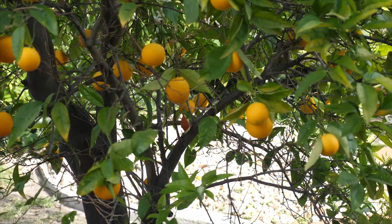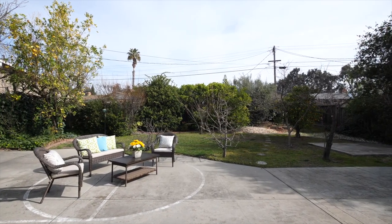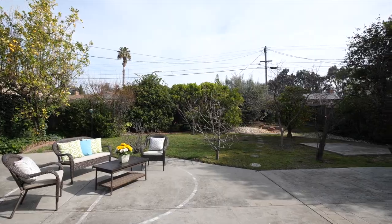The backyard of this home is perfect for all your family and gardening needs. It's like having your own orchard in your backyard with nine different fruit trees. The location is right in the 680 and 880 corridor, allowing you easy access to everywhere in the Bay Area.